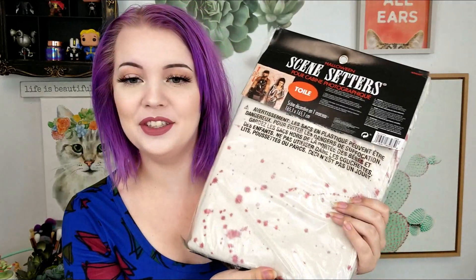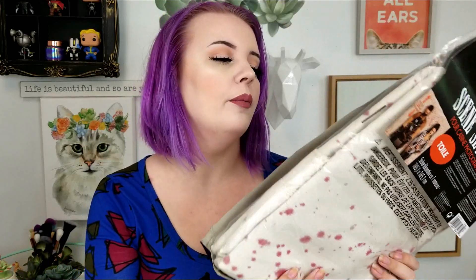The other thing I got from the Halloween store is this scene setter — over five feet tall canvas, $14.99. It's just a piece of cloth canvas with blood splatter on it. I figure I could hang it up and use it as a backdrop if I do any Halloween-type looks, even though I'm nervous about doing gory bloody makeups because I don't want to get demonetized. It's very thin so I might have to double layer it, but it's a good deal and I have a background if I need it.